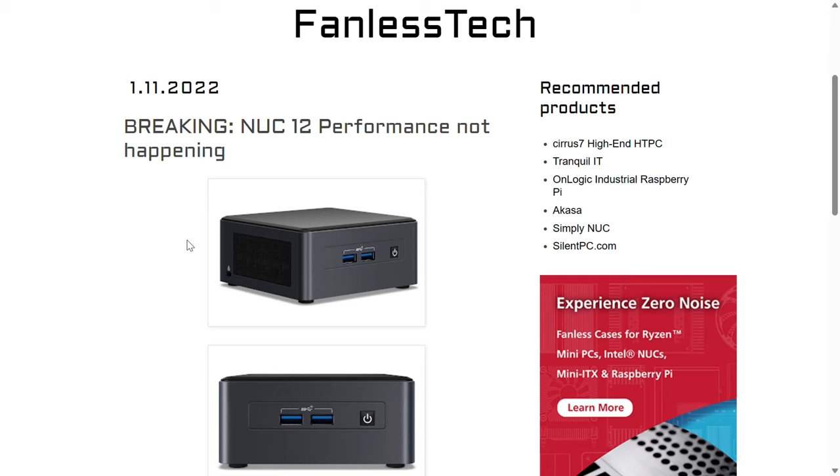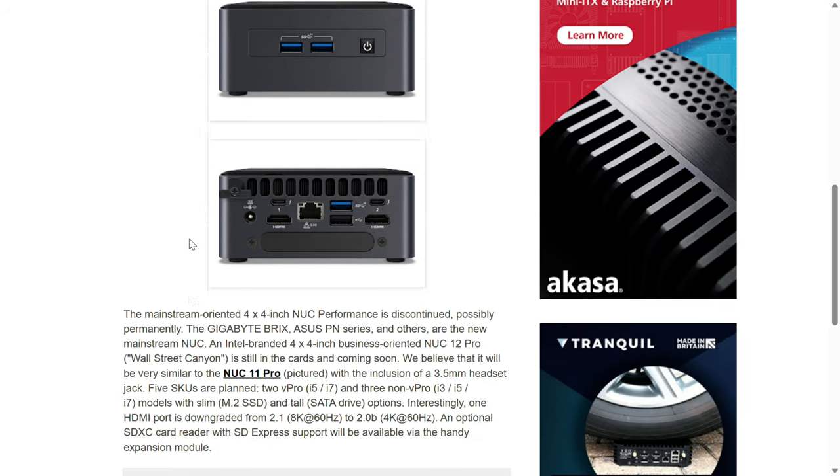Surprising? Not really for me. I knew it was the beginning of the end when NUC Performance — what I like to call the consumer NUC line — was reported as being killed off early last year by Fanless Tech. Now these mini PCs have never been cheap, but the performance minis were the more affordable options while still keeping the unsurpassed build quality and reliability in the 4x4 inch mini PC space.